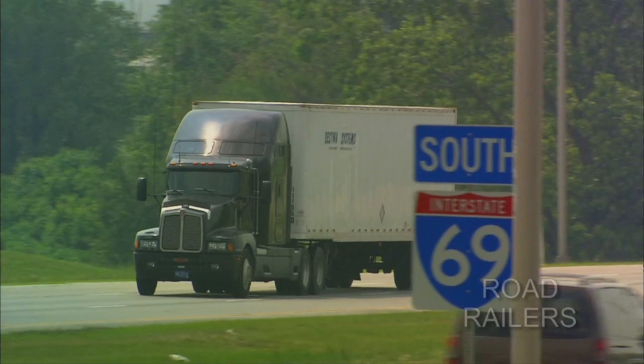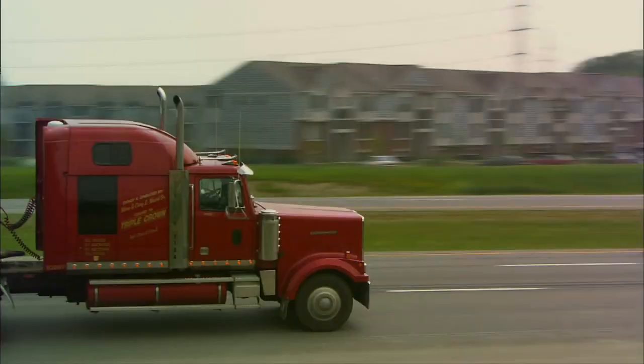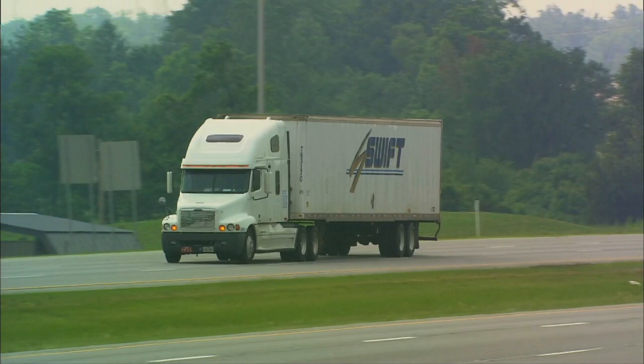It sounds as unlikely as a car that can fly, or a boat that doubles as a motorhome, but we found a vehicle that rolls down the highway as well as the rails. Only trucks can deliver freight dock to dock and door to door, right? Well, not exactly. See this? It's a truck, isn't it? Well, not exactly. It's a unique hybrid called a road railer trailer — it's half trailer, half rail car.